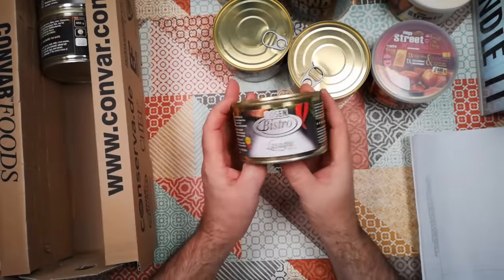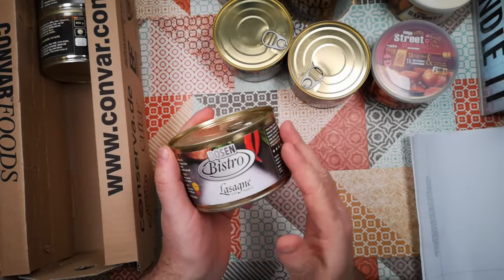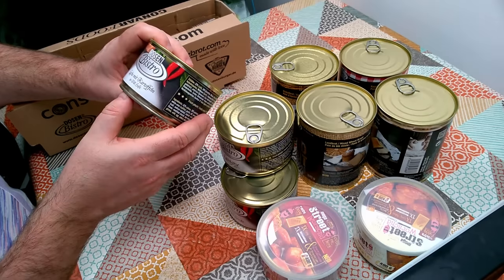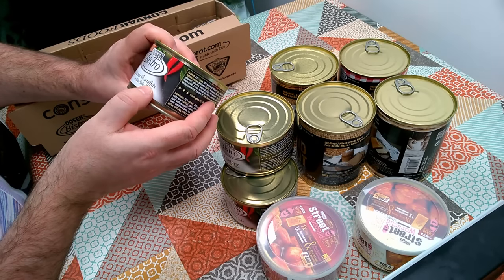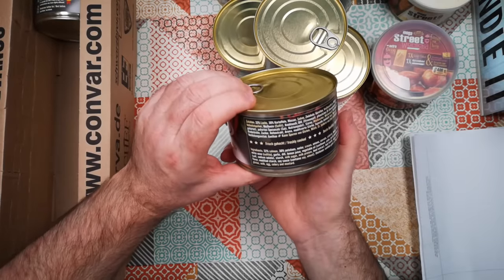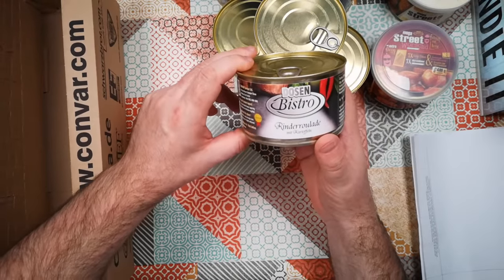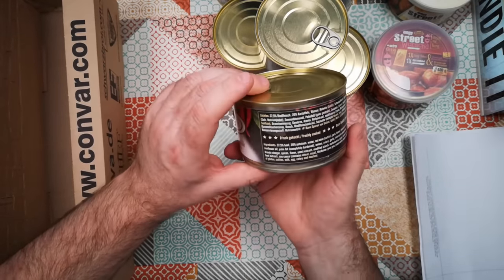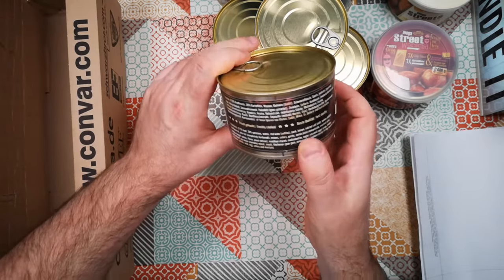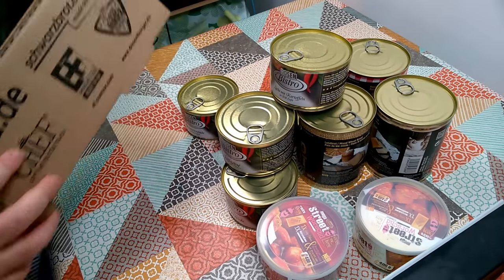We've got lasagna — lasagna in a can! I'm told this is the only canned lasagna available, and that will be interesting. We've got Lachs mit Kartoffeln — I know kartoffeln is potatoes — so that's salmon with potatoes. And Rinder Roulade, which looks like some sort of beef with potatoes and red wine, pork and bacon — so maybe some kind of rolled, stuffed dish.